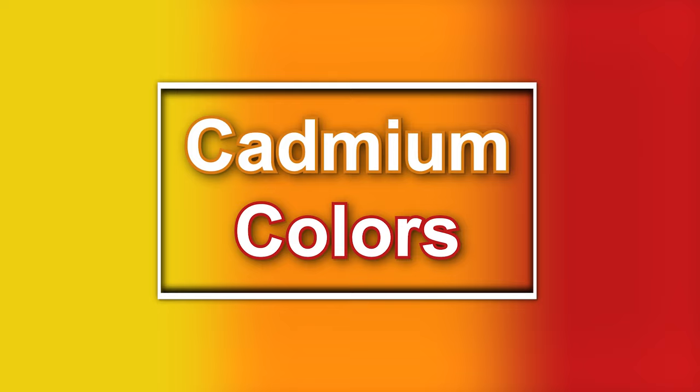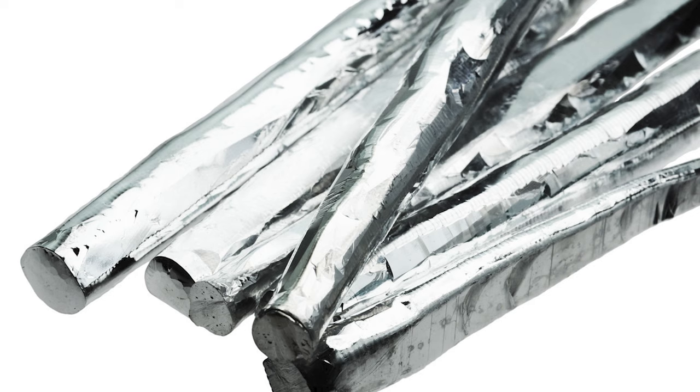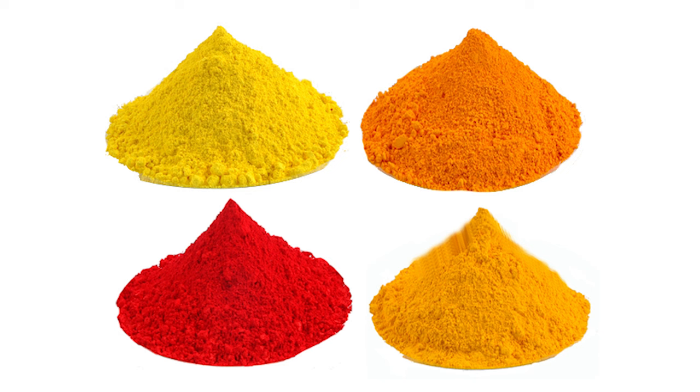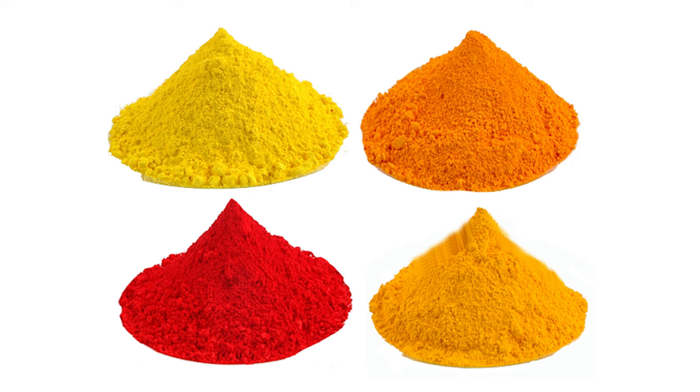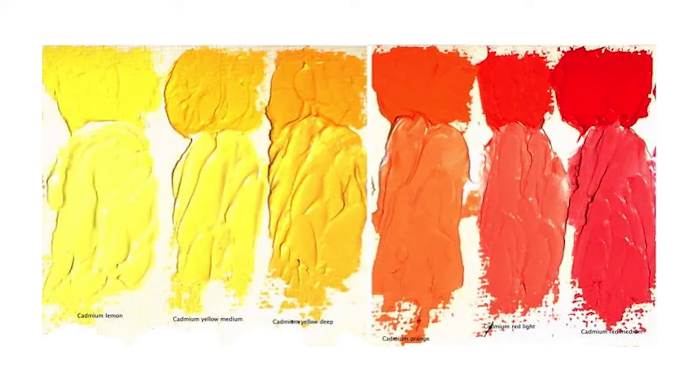Number 2: Cadmium Colors. Colors like Cadmium Red, Cadmium Yellow, and Cadmium Orange are known for their intensity and have been relatively expensive due to the cost of the cadmium metal. Cadmium is toxic to humans and other animals in very small amounts, especially when inhaled. However, because the pigments have some desirable qualities such as resistance to fading, some adult artists continue to use them to this day.